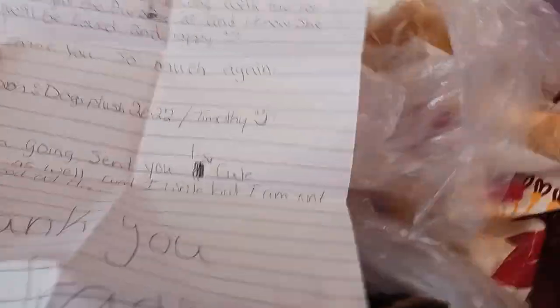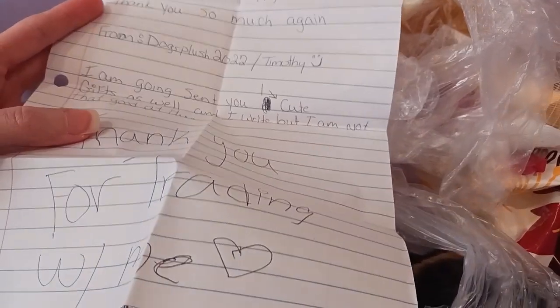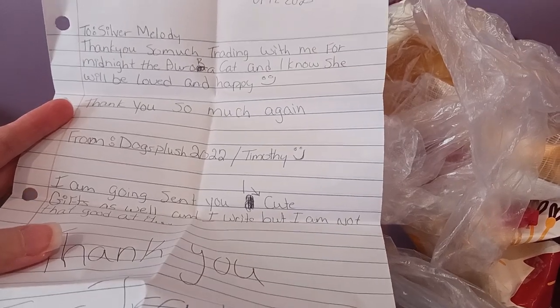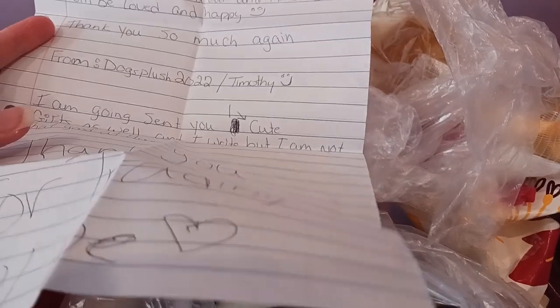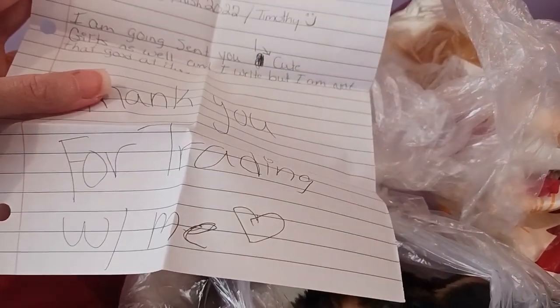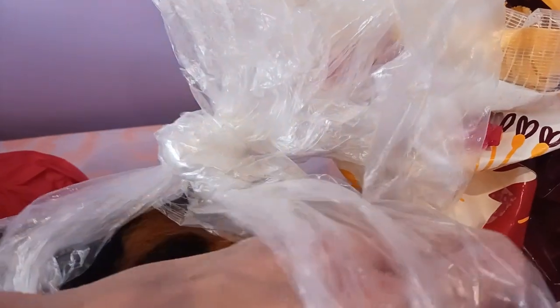A little tissue paper, and it looks like we have a little note in here too. I'm going to pause for just a second so I can open this easier. Oh, this was so sweet — thank you so much. It was such a pleasure trading with you. I'm really happy that we could do this, and I'm very excited to get yours sent out, which is happening very soon. Thank you so much — that was so nice.